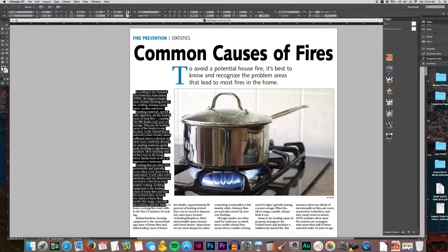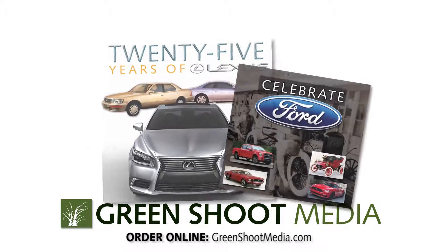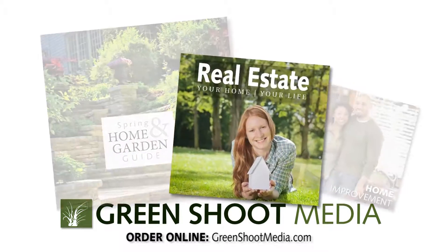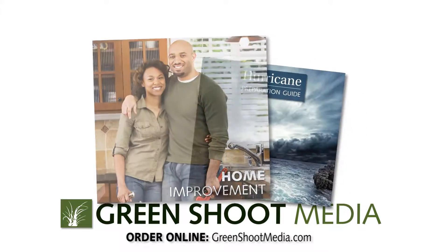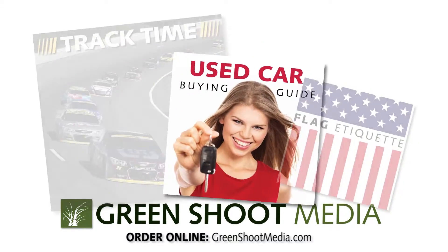Check out the ideas on our website, greenshootmedia.com. We've got automotive sections to help you sell to specific car dealers, home and garden and real estate sections for every season, and all kinds of niche topics to help you drive more ad revenue from every type of advertiser.